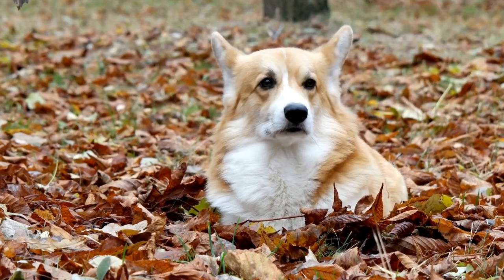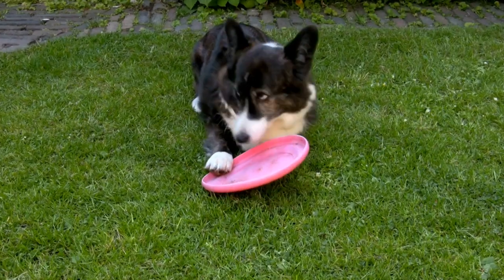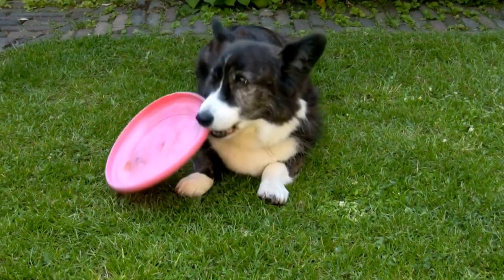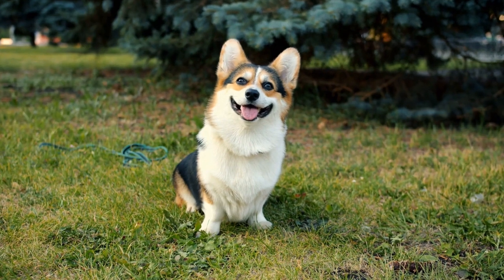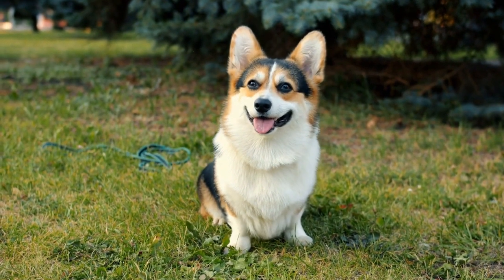Proper training is essential to ensure a harmonious living arrangement with your Cardigan Welsh Corgi in an apartment. Utilizing positive reinforcement techniques and enrolling in obedience classes can help to establish good manners and reinforce desired behaviors. Consistency and patience are key when training these intelligent dogs, and the effort put into training will be rewarded with a well-behaved and happy Corgi.